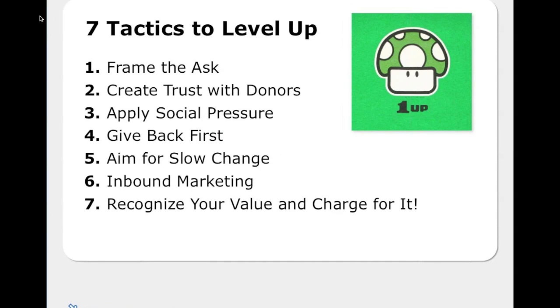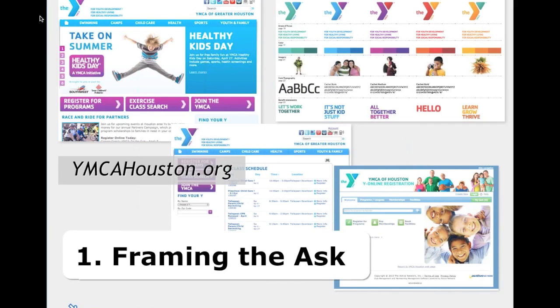These are the seven tactics we talked about in our presentation — more details at blog.tendency.com. The first tactic is framing the ask. This is less about making your donate button look pretty and more about keeping it consistent with all your other properties. This is the YMCA of Houston, a longtime client. They recently went through a rebranding for all the Y's and do a great job keeping their brand consistent — across Tendency, Drupal, and other properties it all looks like the Y, building trust.